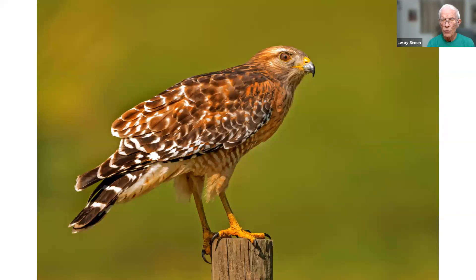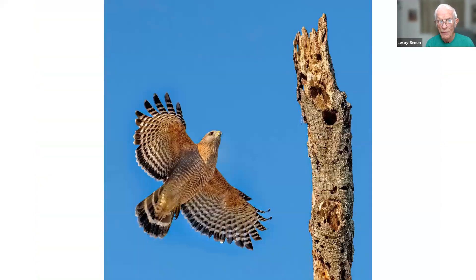This is the red-shouldered hawk. This one was taken down by Lake Okeechobee, but they have quite a few of them at the Ocala wetlands. The next couple pictures are also taken at the Ocala wetlands. There's one in flight with a lovely pattern on its wing.